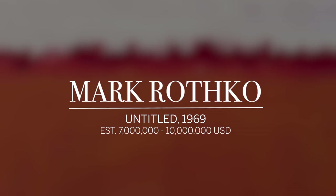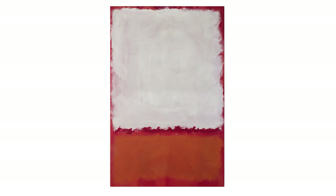Most of his last work is characterized by a kind of darkness, by a darker palette. So this is a surprise. When you see this painting, you don't think it's 1969, you think it's 1957. It partakes more of the beautiful palette that he used in his most mature years.